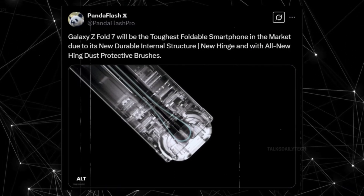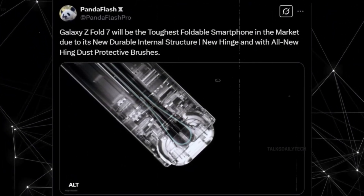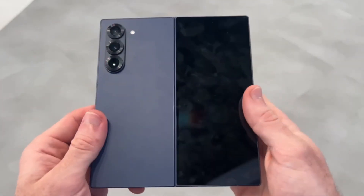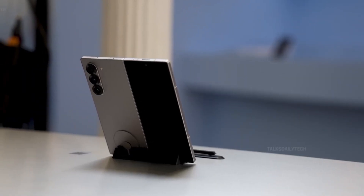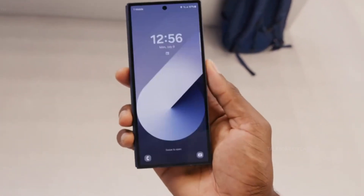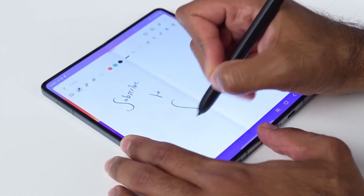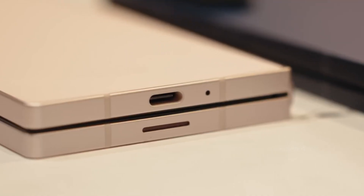Samsung has gone all in on durability, introducing an advanced internal reinforcement structure, an all-new hinge design, and an innovative dust protection system. A key highlight is the revolutionary hinge dust-protective brushes, meticulously designed to ensure smoother, longer-lasting performance. The Z Fold 7 is expected to withstand everyday wear and tear better than any previous foldable, with a redesigned hinge mechanism delivering a refined, gap-free fold that elevates both aesthetics and longevity.